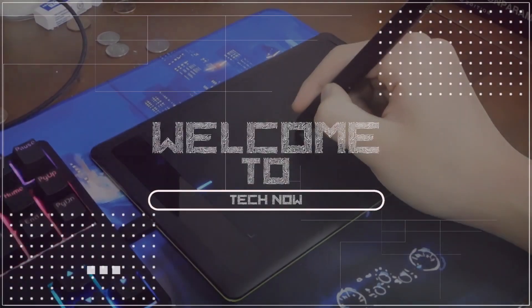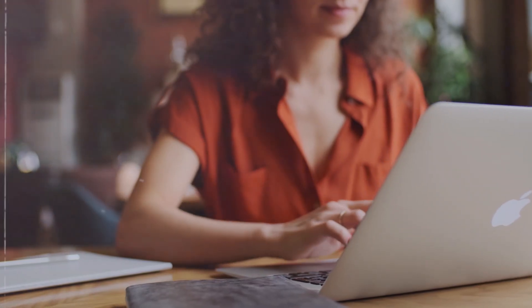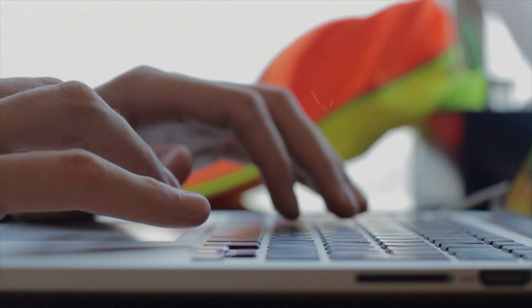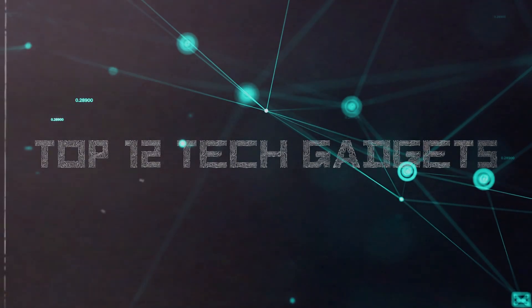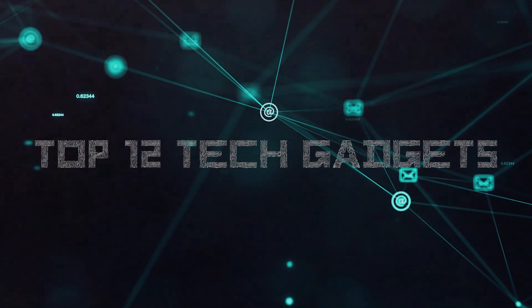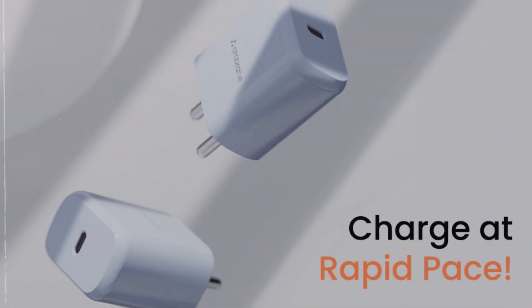Hello and welcome to Tech Now, the channel that brings you the latest and greatest in the world of technology. If you're anything like me, you spend a lot of time in your workspace, so why not make it as high-tech and efficient as possible? That's why we've compiled a list of the top 12 tech gadgets that you absolutely need for your workspace. From ergonomic stands to fast chargers, we've got it all covered.